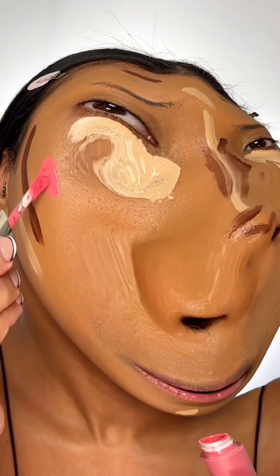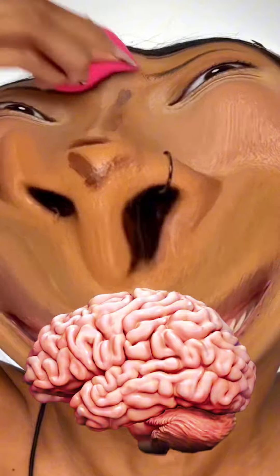Blush — a nice big dot here. And here. Time to blend it out. Is that even blending? I don't know. The nose holes are so big, it's like you can see my brain. Okay, base is blended. I feel like it looks pretty good so far.